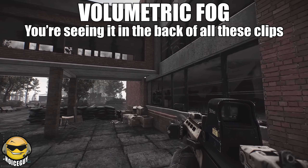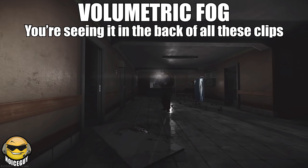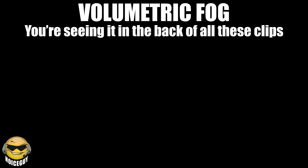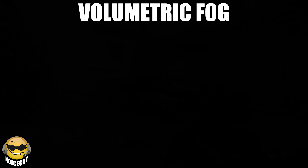First we have volumetric fog, which in EFT is in a weird place right now because it decides to show up inside buildings where it absolutely shouldn't be. This also allows you to see a little too well in darkness, as well as outside at night without NVGs. From the sounds of it, BSG might be able to do something about that with this engine update, or at least more efficiently handle it.